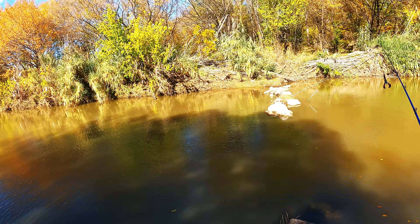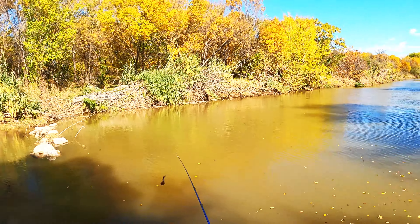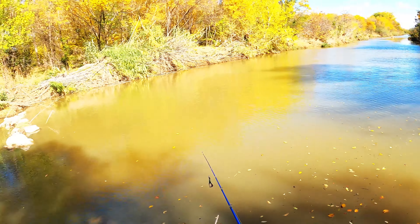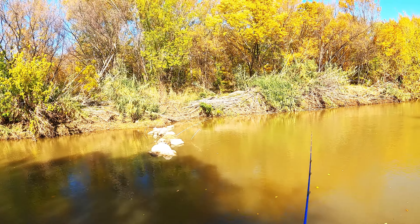I'll be using the black and blue rage crawl. The water is kind of dirty, as you can see, so hopefully we can get some strikes. I may go top water — I'm not sure, we'll see.